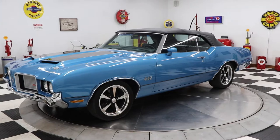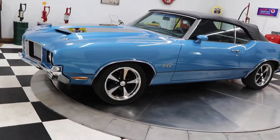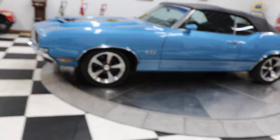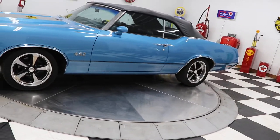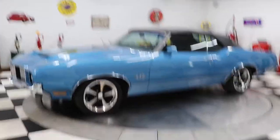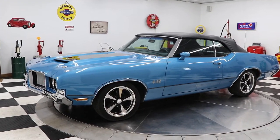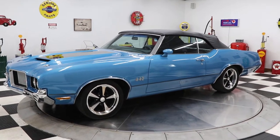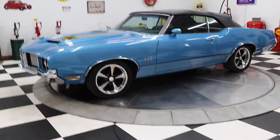This car has been rotisserie restored within the past few years. The car runs and drives spectacular. It was completed in the fall of 2019, so it's got a few miles under its belt. The paint is absolutely amazing and the body is super straight.